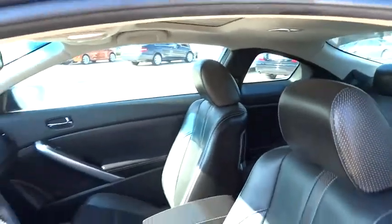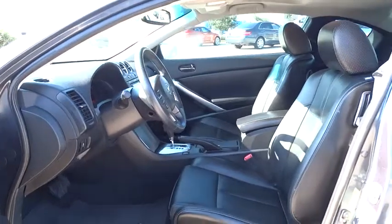This vehicle is Carfax certified, one owner, and qualifies for Carfax's buyback guarantee. This beauty is sure to make you the talk of the neighborhood, so call or drop in for a test drive today.